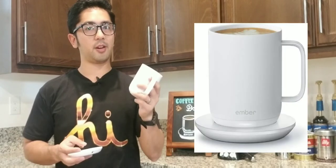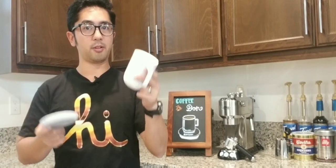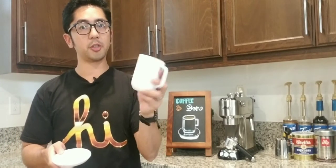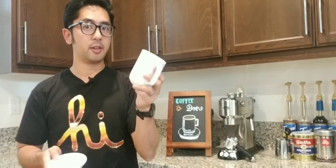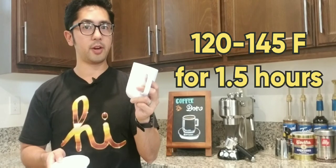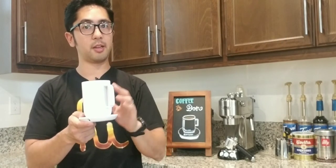But the folks at Ember have figured out a solution that is game-changing. The Ember coffee mug comes with two parts: the coffee mug and the coaster. The coffee mug, once fully charged, can keep your coffee at a nice temperature between 120 to 145 degrees Fahrenheit for one and a half hours. On the charger, you can keep it as long as you want.